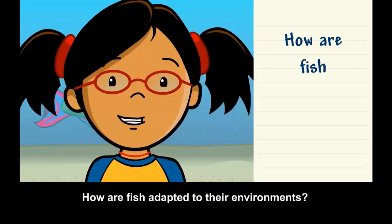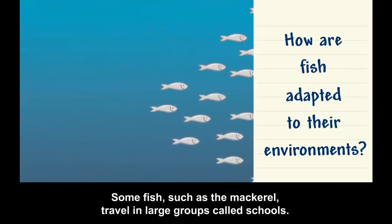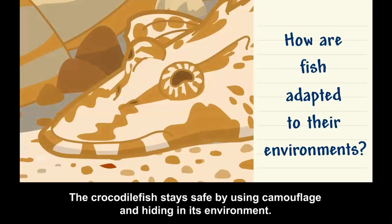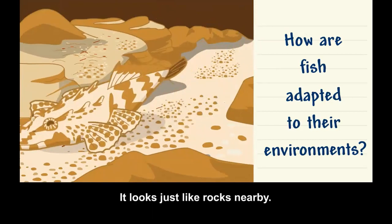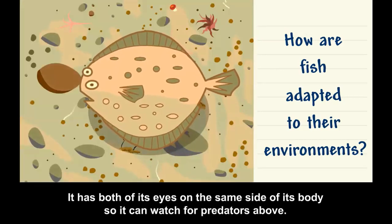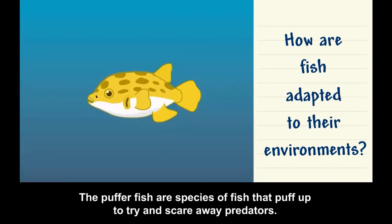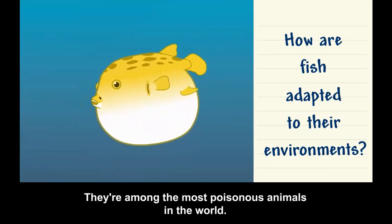How are fish adapted to their environments? Some fish, such as the mackerel, travel in large groups called schools. Together, they try to stay safe from predators, including dolphins and tuna. The crocodile fish stays safe by using camouflage and hiding in its environment — it looks just like nearby rocks. The flounder hides on the ocean floor and has both eyes on the same side of its body so it can watch for predators above. The stingray has a poisonous stinger for protection. The puffer fish puffs up to scare away predators and is among the most poisonous animals in the world.